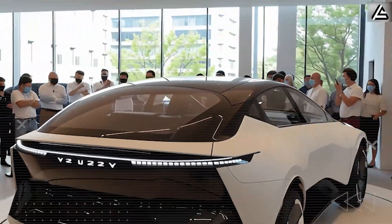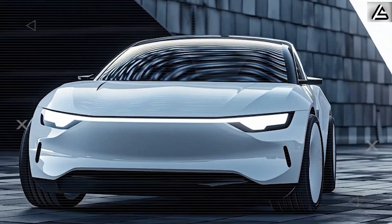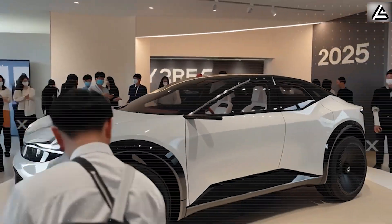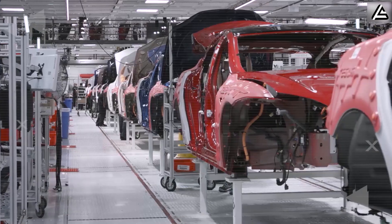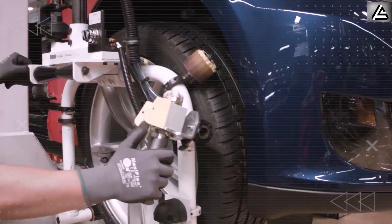If you could choose between paying luxury car prices for yesterday's safety technology, or getting tomorrow's protection at a fraction of the cost, which survival advantage matters most to your family? Drop '40%' in the comments if you believe a 40% improvement in crash survival could be the difference between walking away and being carried away from an accident.